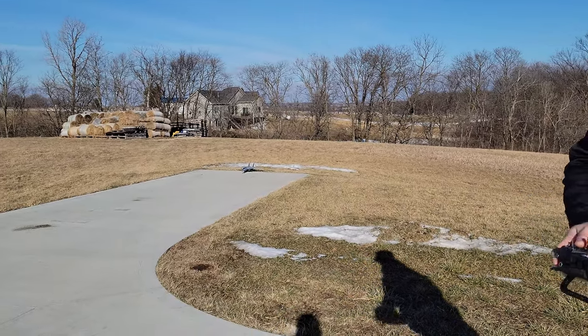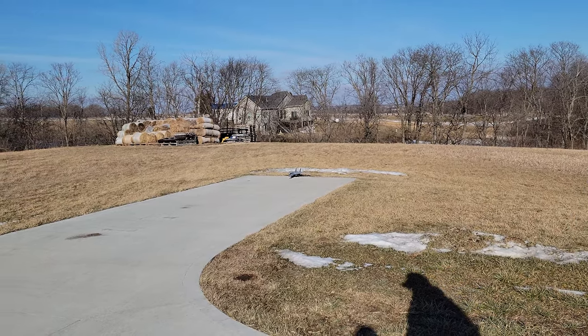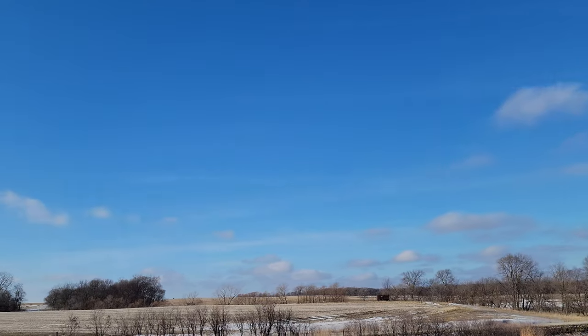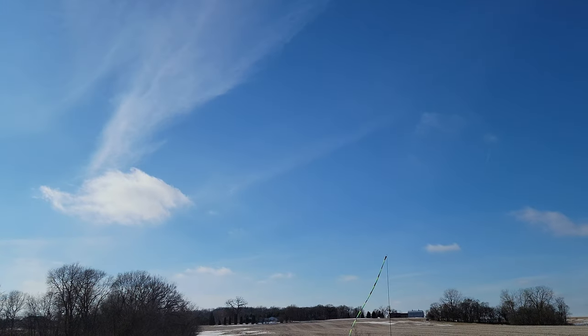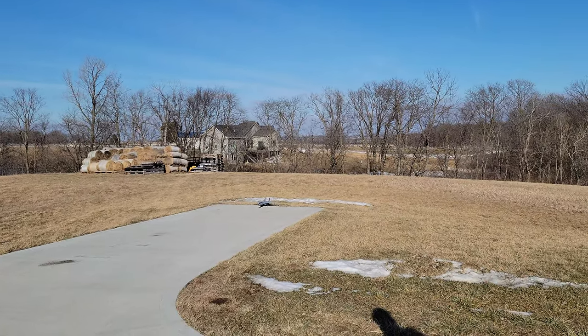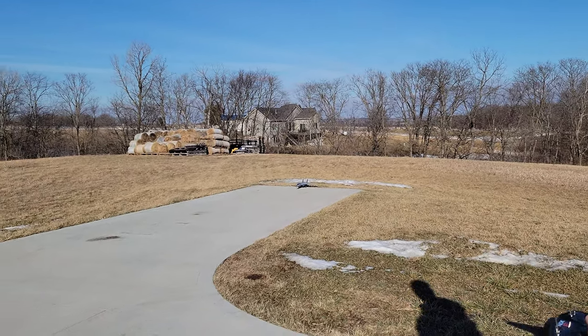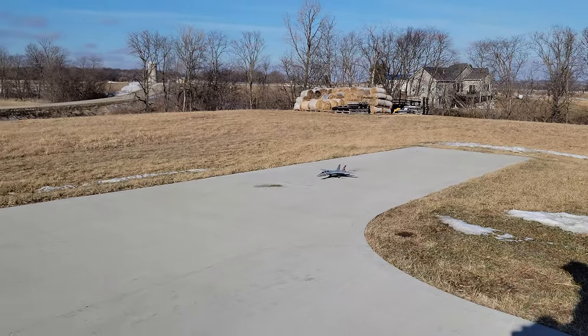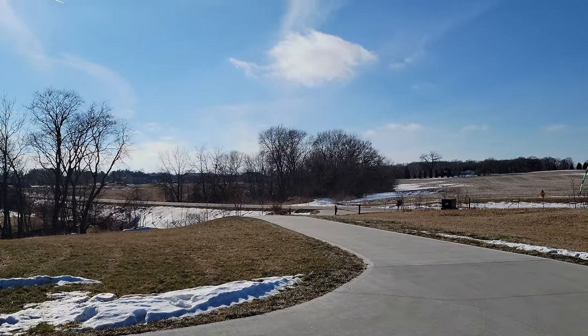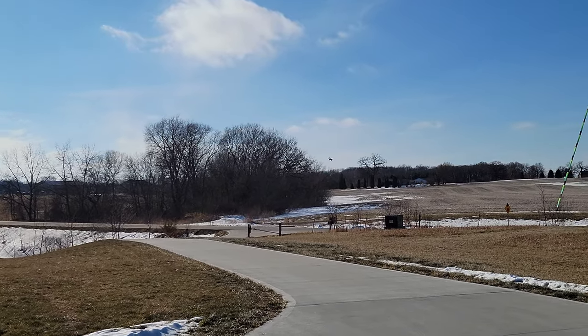Here we go. This thing is small — one of the worst things about it is it's hard to see. So you want to make sure you pick a day with blue skies, preferably a day with clouds. The clouds help, and it also helps us to film. 100% throttle there and she's alive — just barely made it. Takes a little bit to get in the air.